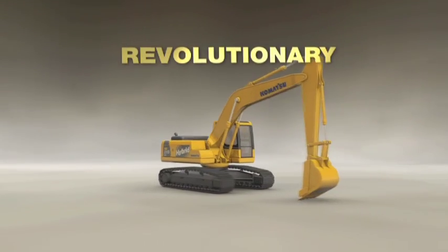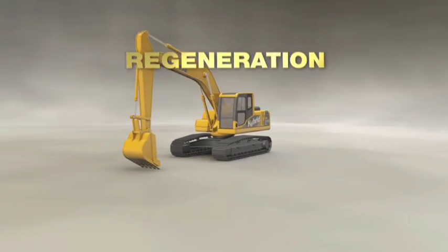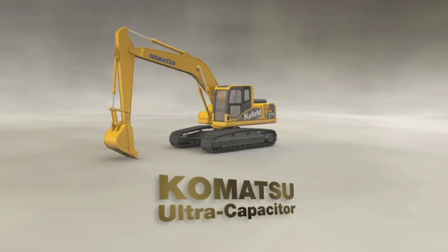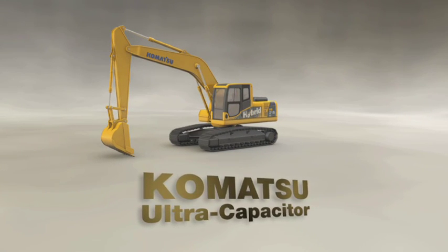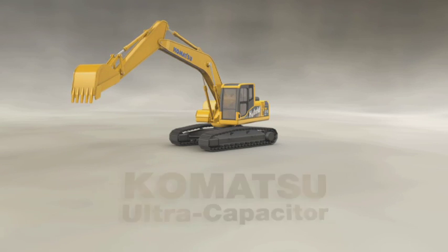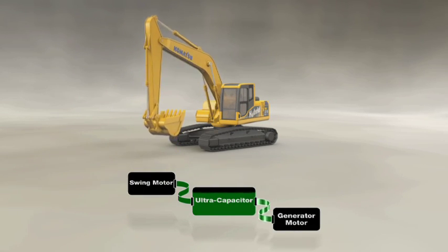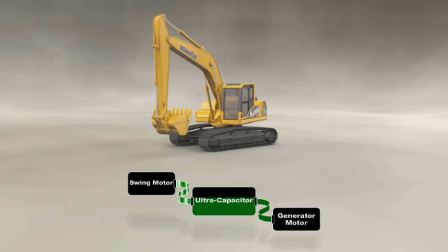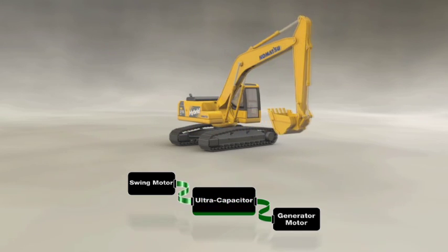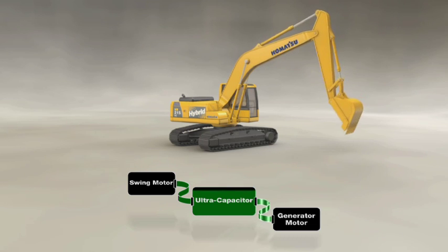Komatsu's revolutionary hybrid system works on a principle called regeneration. The key component is the unique and innovative Komatsu ultracapacitor. It's simple and it raises the bar for the industry by offering unrivaled efficiency. The kinetic energy generated during the slowdown phase of every swing is converted to electricity and captured by the ultracapacitor.